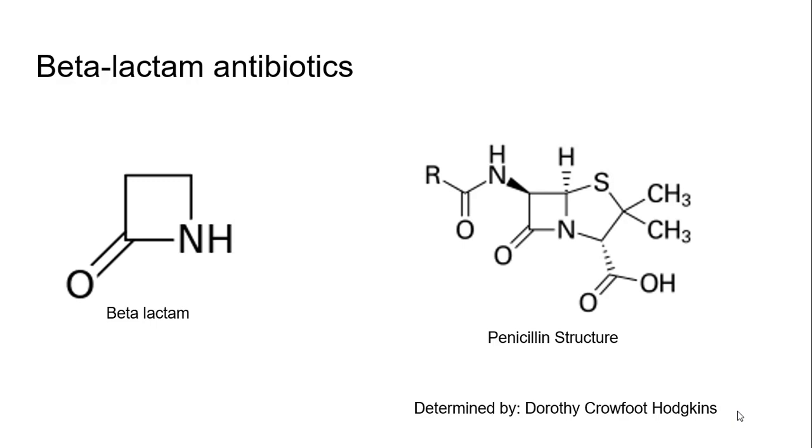Penicillin is shown to be a beta-lactam antibiotic. This structure here, the penicillin structure, was determined by Dorothy Crowfoot Hodgkin. She figured out the structure of penicillin. It's a beta-lactam antibiotic because it's got this little square with a nitrogen in it and an oxygen bound to it — square nitrogen, oxygen bound to it. This is where it binds to the enzyme, so it can't finish its job and help the bacteria have that solid wall. That's why the wall will break down.